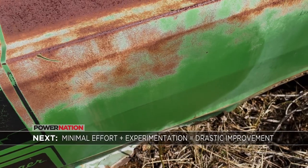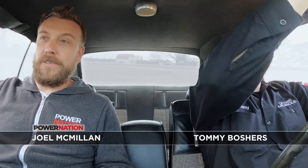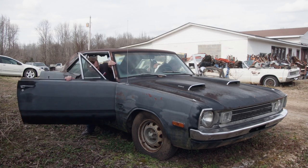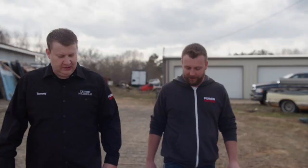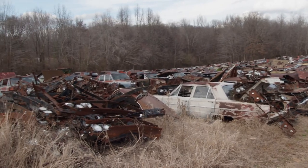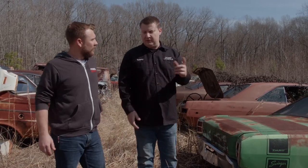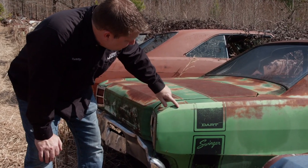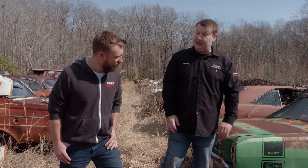The results are in — minimal effort spent plus experimentation equals drastic improvement. We're down at Steven's Performance checking on a science experiment we're in the middle of. We basically applied a bunch of goo to some old cars and we're going to see which one gave us the best result to use on the Road Burner project. This first car is where I applied a whole bunch of lubricants — basically motor oil, transmission fluid, and even some penetrating oil. It just looks like we cleaned it. Back where the transmission fluid is, it looks a little bit more greasy. The transmission fluid does look the best, but I don't think I want to go down this path.